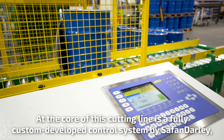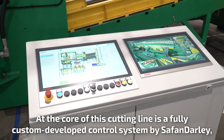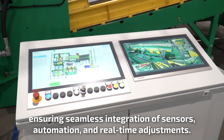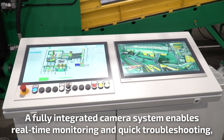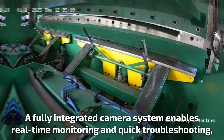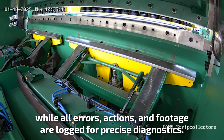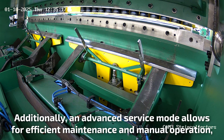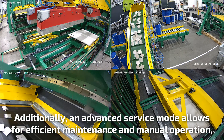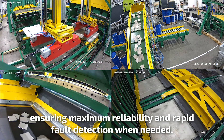At the core of this cutting line is a fully custom-developed control system by Safan Darley, ensuring seamless integration of sensors, automation, and real-time adjustments. A fully integrated camera system enables real-time monitoring and quick troubleshooting, while all errors, actions, and footage are logged for precise diagnostics. Additionally, an advanced service mode allows for efficient maintenance and manual operation, ensuring maximum reliability and rapid fault detection when needed.